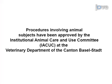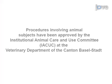All animal procedures were approved and carried out in accordance with the guidelines of the Veterinary Department of the Canton Basel-Stadt.